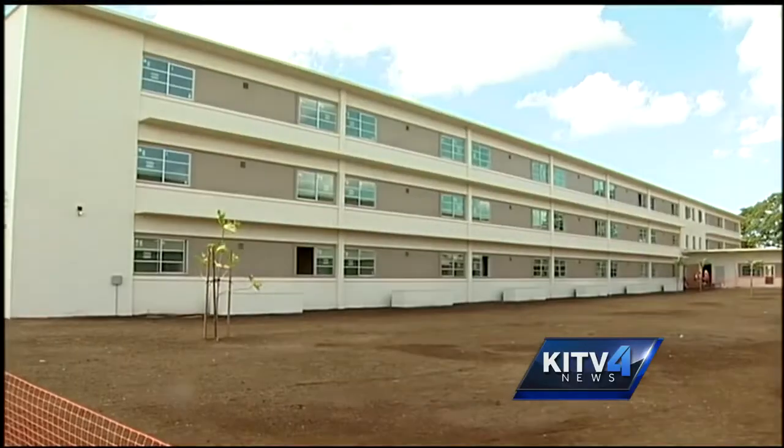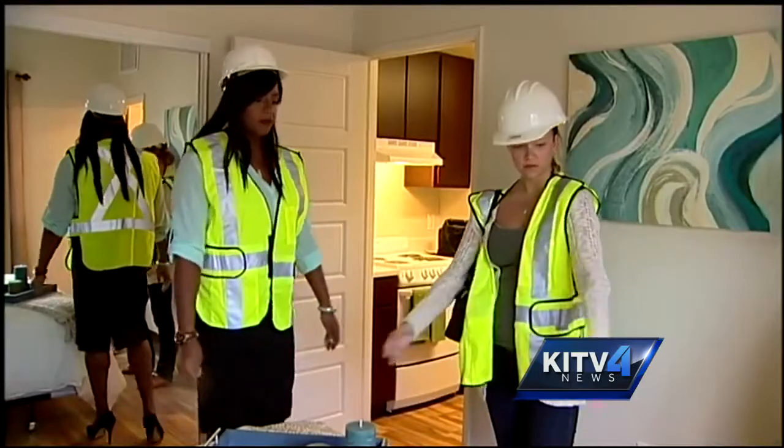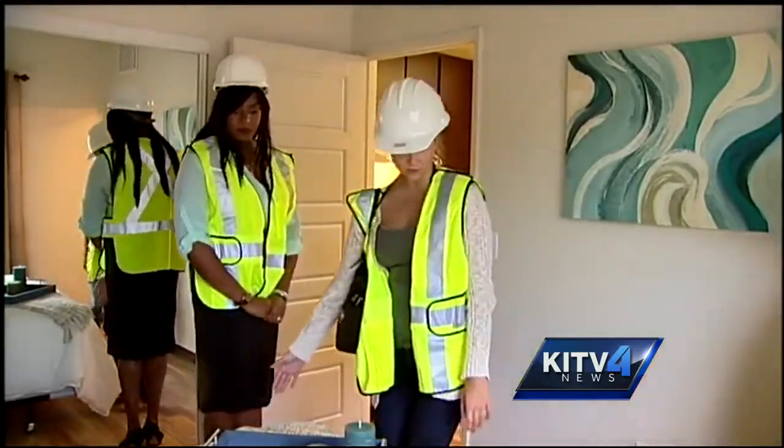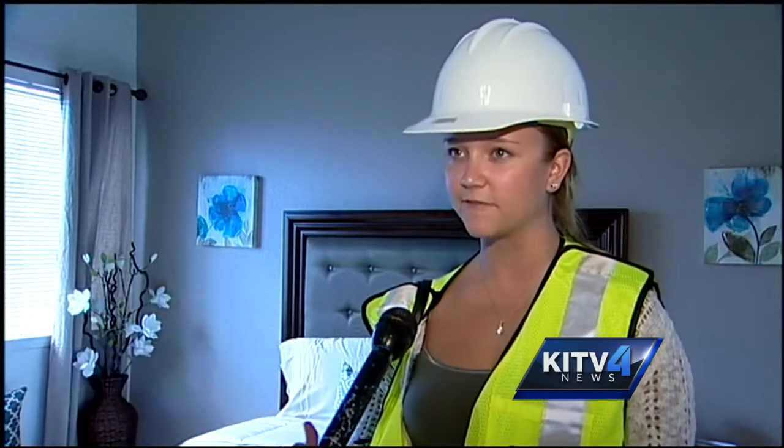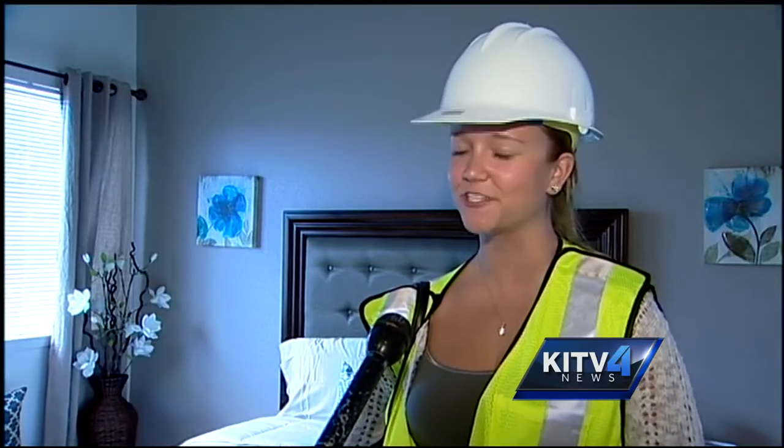The apartments come unfurnished and cost $1,200 to $1,500 a month depending on the income. Danielle Marino toured the model unit today and says she likes the sound of those prices. 'As far as financially, living here is really expensive, so to find a really nice place on an affordable budget, it's definitely like a win-win situation, so I'm excited.'